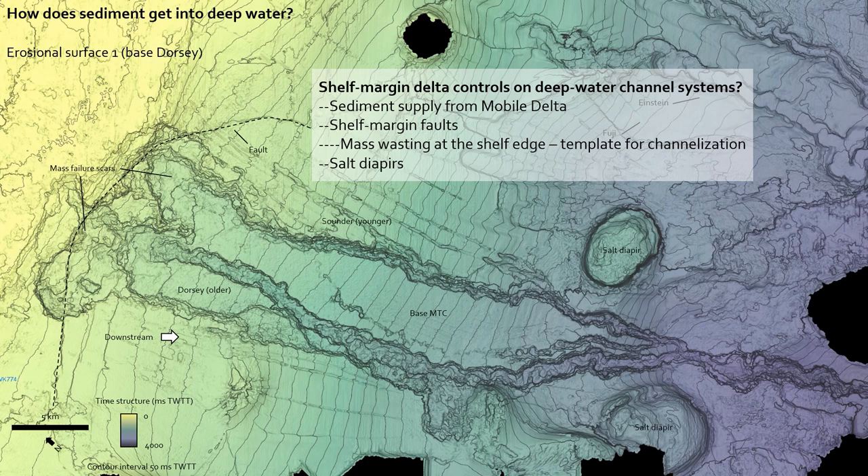There are also salt diapirs here, which I'm not going to talk about too much. I showed some of this interpretation to Mike Kudeck — the world expert on salt tectonics — to discuss structure-strat interaction. I showed him that you get these channels that coalesce between two salt diapirs, and he confirmed that's interesting. So I'll leave that for now — maybe in the future.